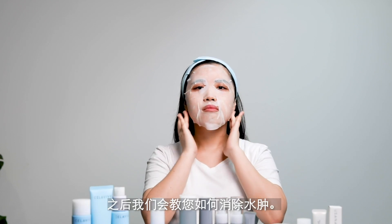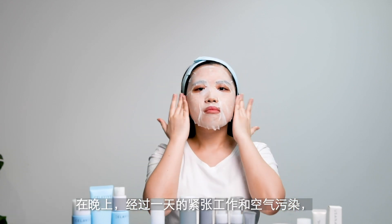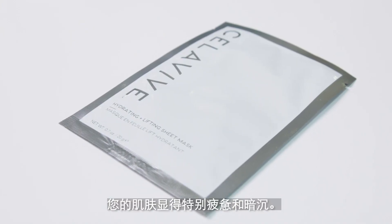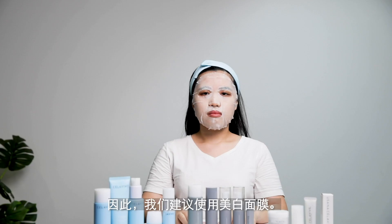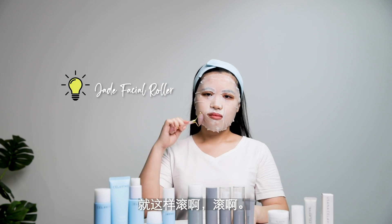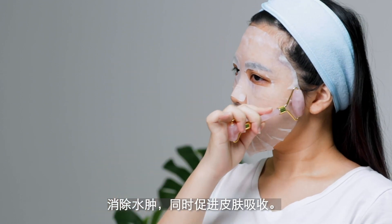We are also going to teach you how to reduce water retention. At night, after all the stress and the pollution, your skin will look very haggard and dull. So we will use the brightening mask, which will be launching very soon. This is our secret weapon — just roll it on your skin, following the lymphatic nodes. This can actually help to remove water retention and also enhance skin absorption.